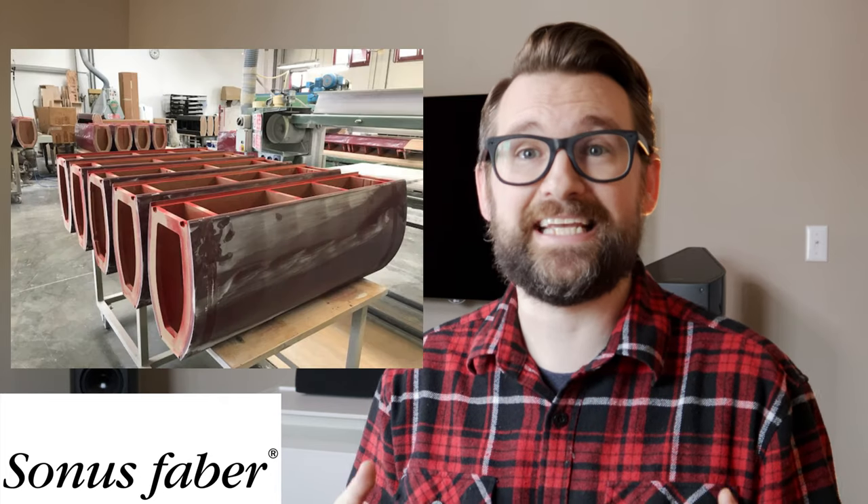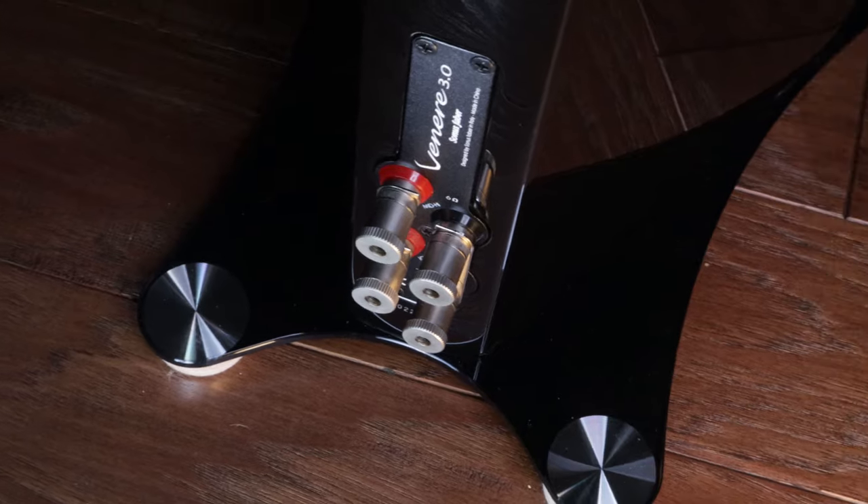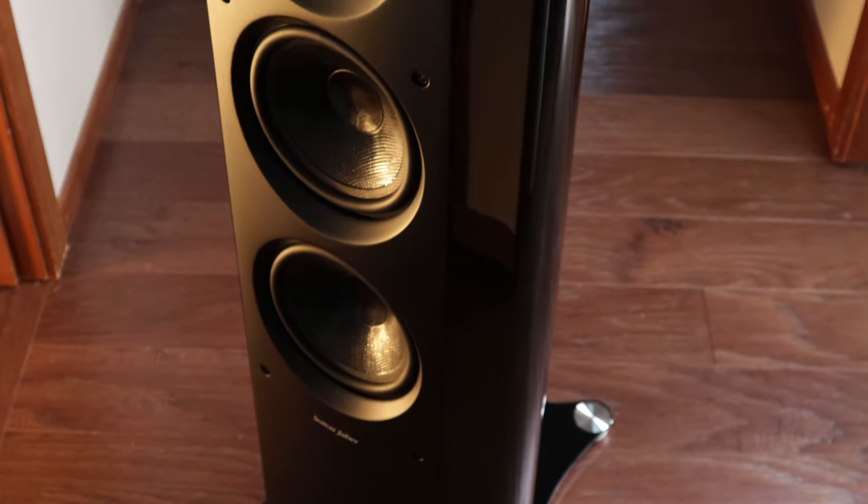Sonus Faber is an Italian company who typically makes their speakers in Italy. The entry level for their Italian-made speakers is somewhere around $10,000. The Sonus Faber Venere 3.0s were actually manufactured in China, which is the only reason I was able to afford them. They're fantastic speakers, and they have a really nice glass insert on the top, a glass plinth on the bottom, and what they call a lute-shaped cabinet — so if you're looking down at the top of the speaker, you can see this almost guitar shape, which makes it look fantastic.